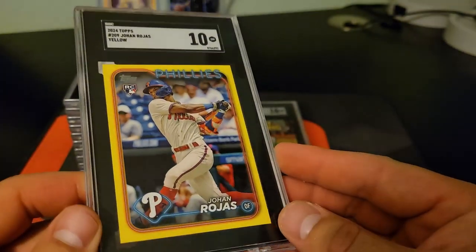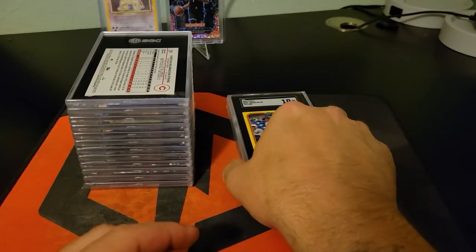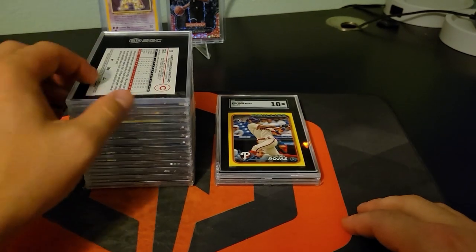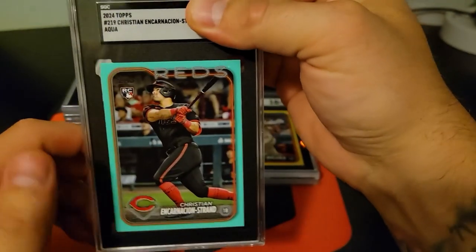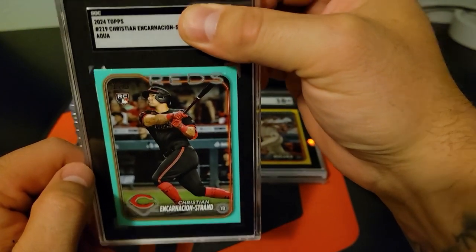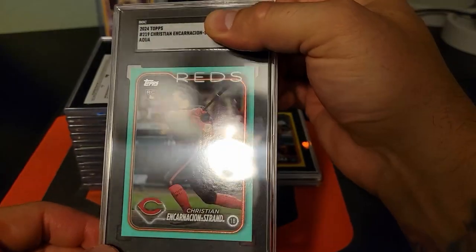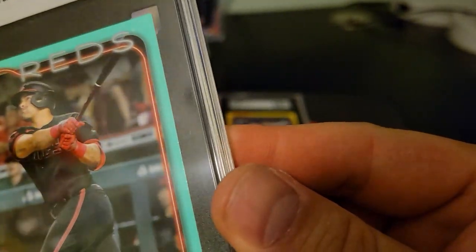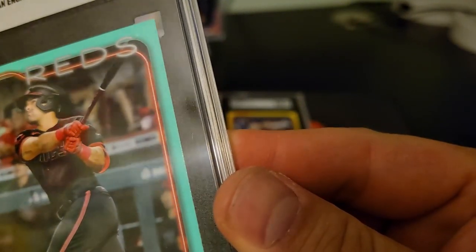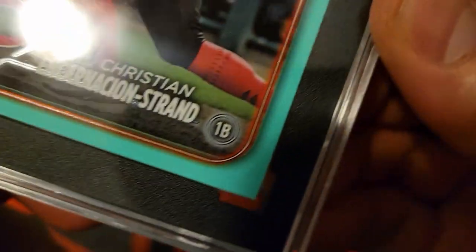I know that SGC's grades are usually worth less than PSA's, but for the time and money, I think it's worth it to be able to get some of these back quickly. Alright, so the aqua with Kirsten and Strand. Nine — nine. Oof. I wonder what they saw; I think the corners look good.